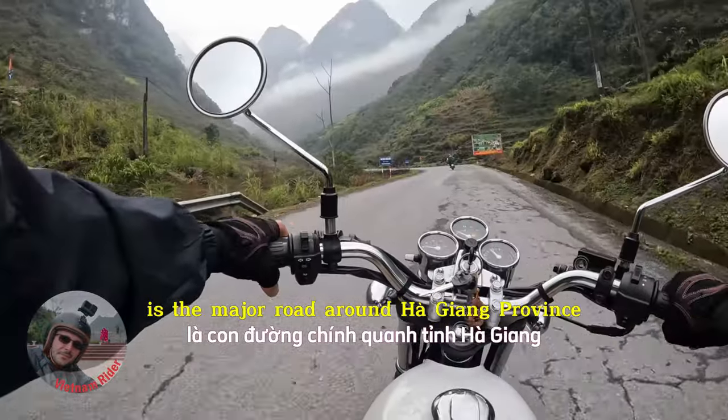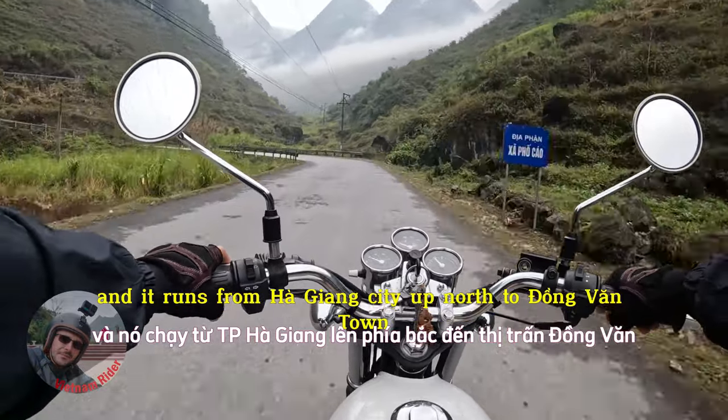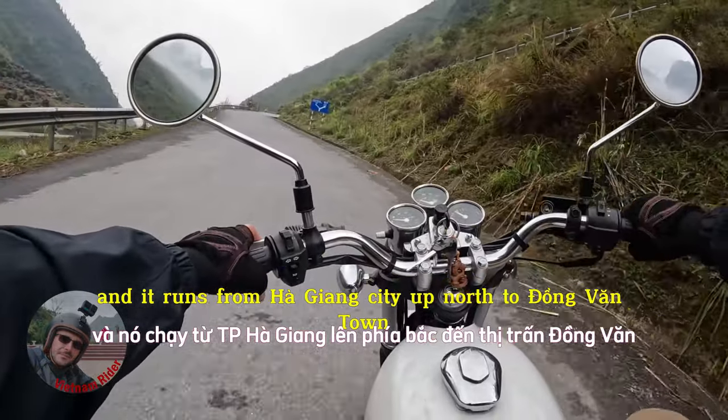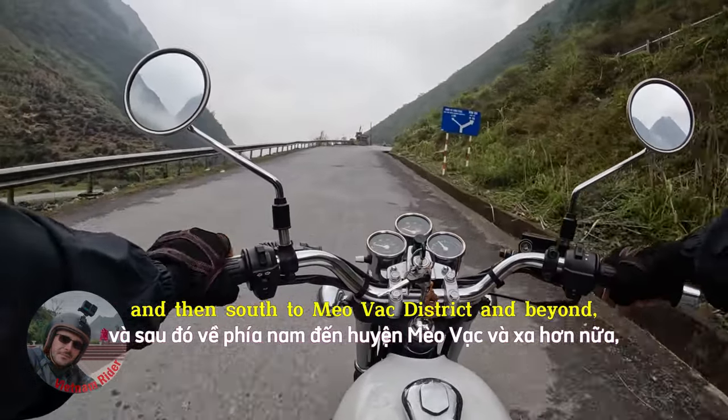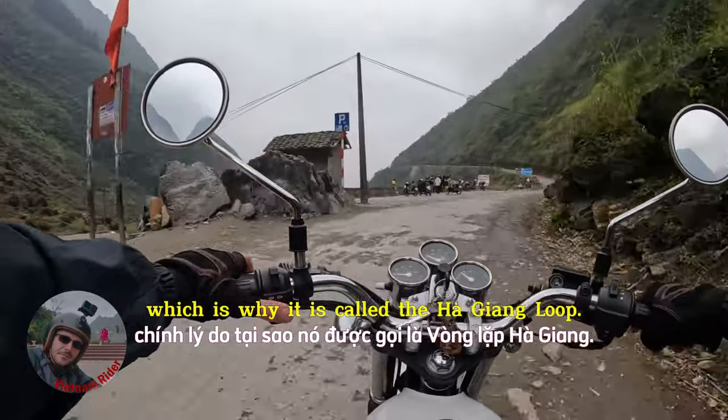National Road 4C runs from Ha Giang City up north to Dongvan town and then south to Meu Vak District and beyond, which is why it is called the Ha Giang Loop.